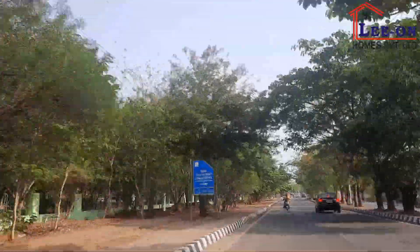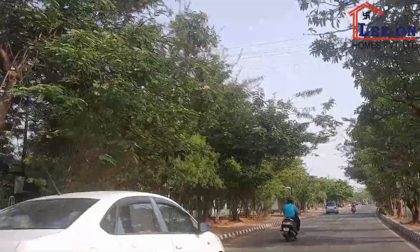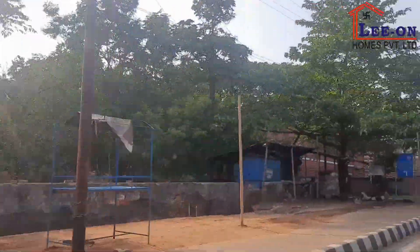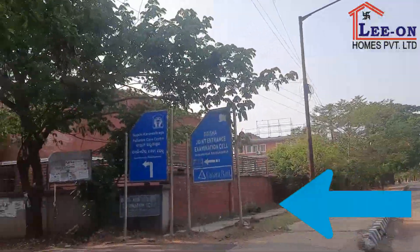The park is just past the URTAN road. We went through the URTAN road again towards Khandogiri Road. On the left side, there is a road, and we went through that road.